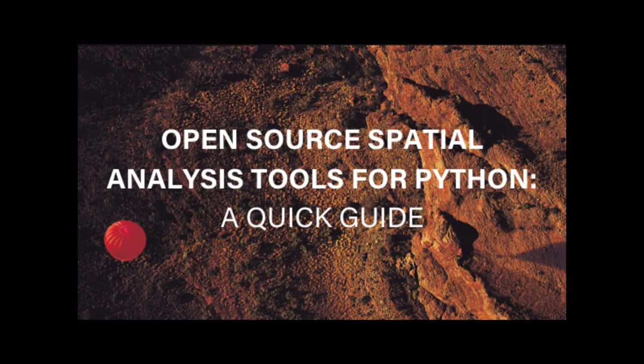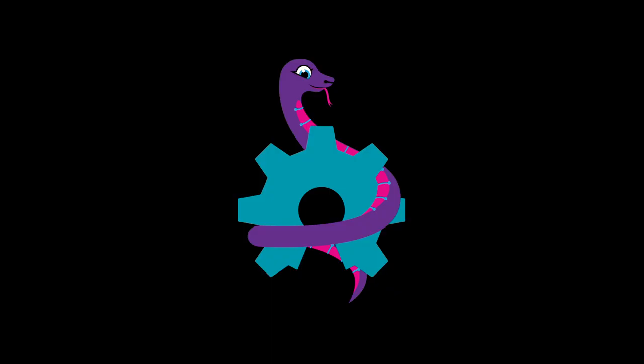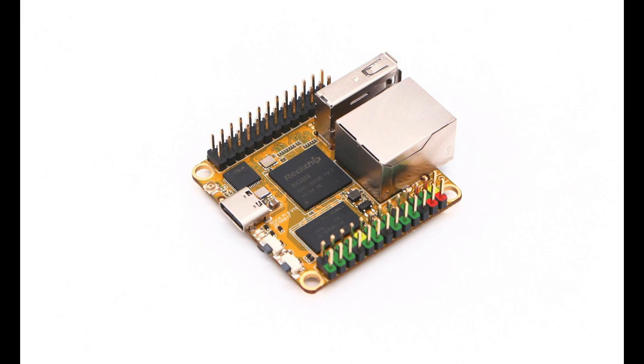Learn about spatial data science tools with Open Source Spatial Analysis Tools for Python, a quick guide. This quick tour of open source Python libraries available for geospatial analysis can be found on makepath.com. The number of CircuitPython-supported microcontrollers and single-board computers grows every week. This week, there was one new board added to CircuitPython.org, the RockPyS. Are you interested in adding a new board to CircuitPython? Check out the Adafruit Learn system for a series of guides about getting your board added to CircuitPython and CircuitPython.org.